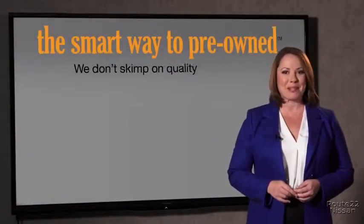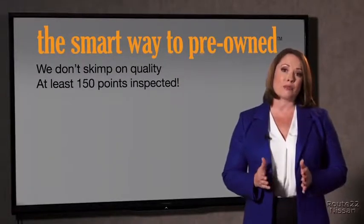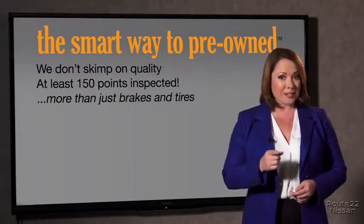That's why we don't skimp on quality. All of our pre-owned vehicles go through at least a rigorous 150-point inspection, checking more than just brakes and tires. The best thing I like about the Smart Way pre-owned, besides the great price I got, is that I know I bought a good car.